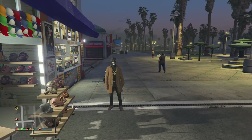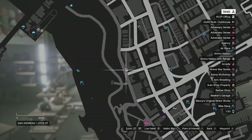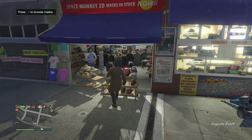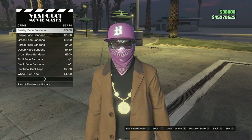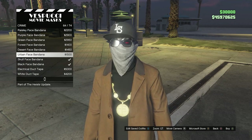For the first clothing glitch, I'm going to show you how to wear a bandana but take off the hat and the glasses. Normally whenever you equip a bandana, it comes with a hat and you can switch the hat but you can't take it off. Head over to the mask store — scroll down to crime on slot 9, click on crime, and scroll down until you find a bandana. Just any of these that look like a bandana with a hat and glasses.